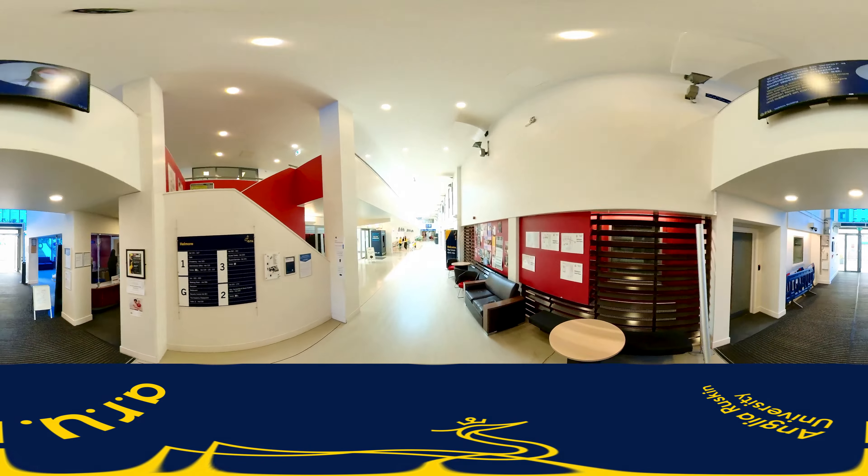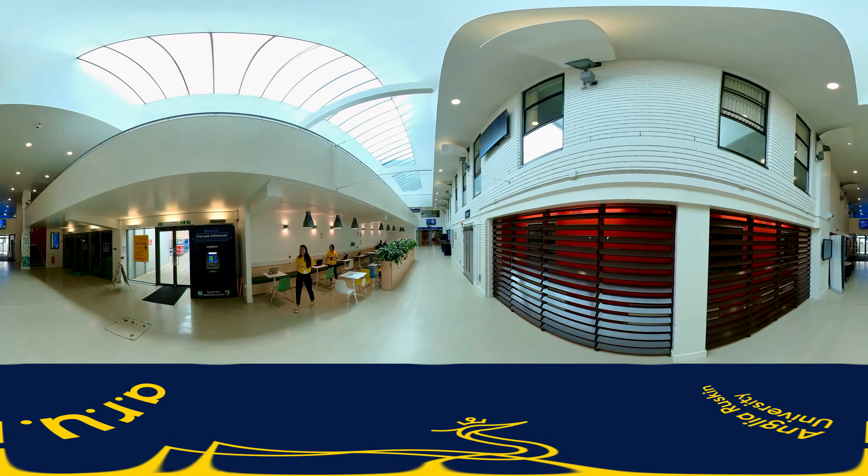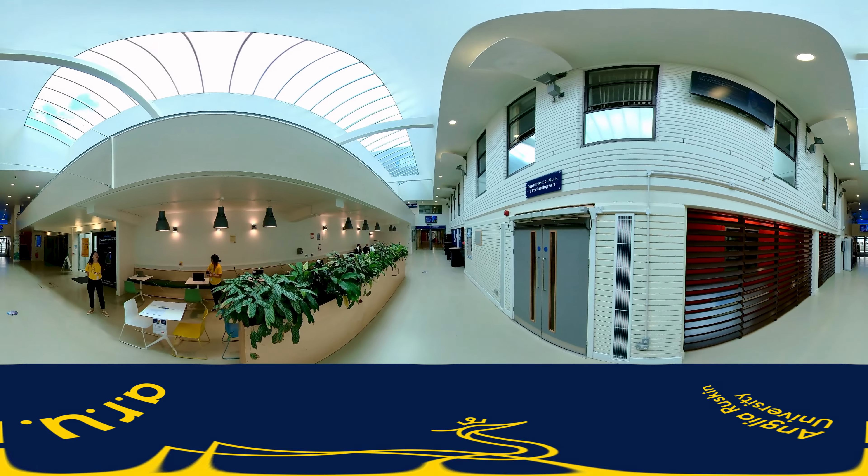For example, zero for the ground floor, one for the first floor, and so on. The Disability and Dyslexia Service is on the third floor in Helmore 341. They offer in-person and virtual meetings.